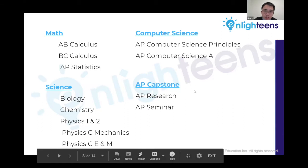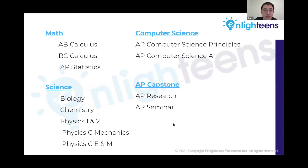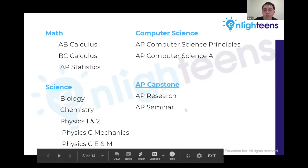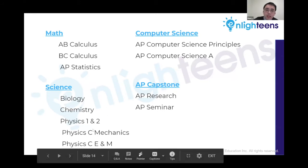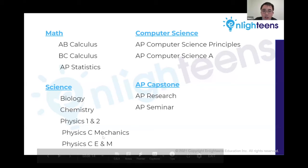There are many different AP exams, and it can be challenging to decide which AP classes to take. For math, there are three types: AB calculus, covering derivatives and integrals; BC calculus, which covers all AB material in first semester and miscellaneous topics in second semester; and AP statistics, covering probability and statistics. For the sciences, we have biology, chemistry, and physics — physics is divided into four different classes.